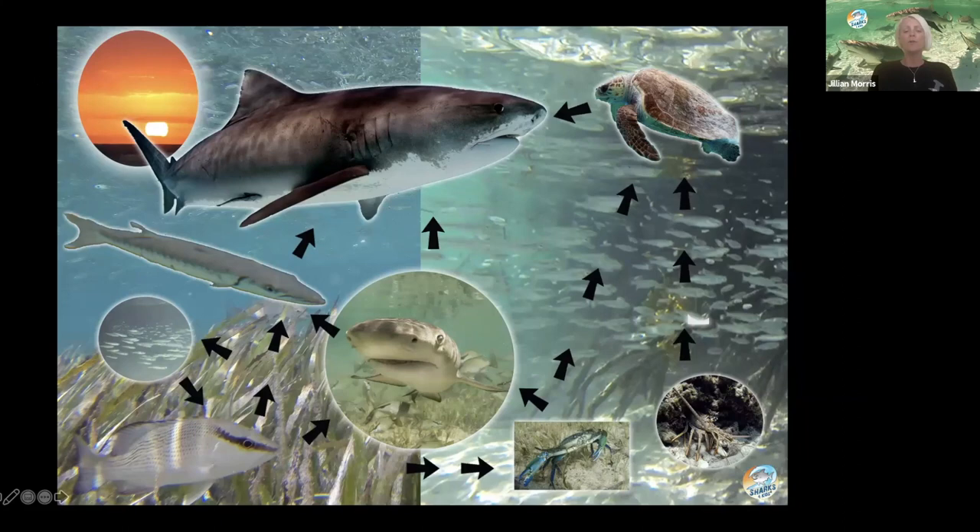Tiger sharks, for example, eat turtles. What's super important is not just that they eat turtles, it's finding a balance. If you think of a scale — nice and balanced and even — sharks make sure that happens. Think of a manager at a restaurant or a store who oversees and makes sure everybody's doing their job correctly. This is sort of the role that sharks play in the food chain by eating other animals.